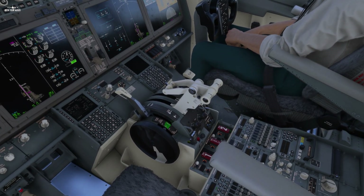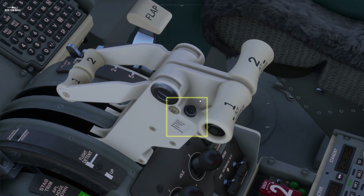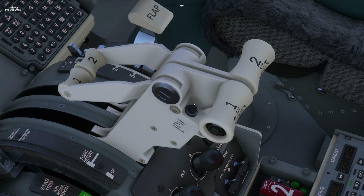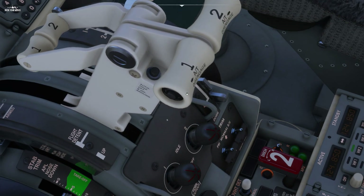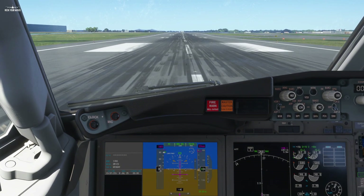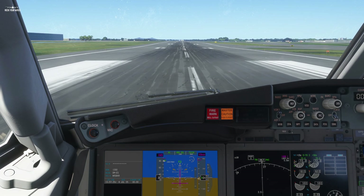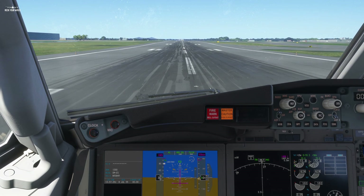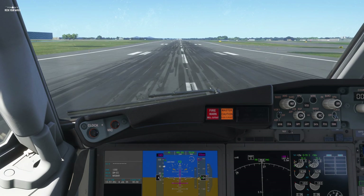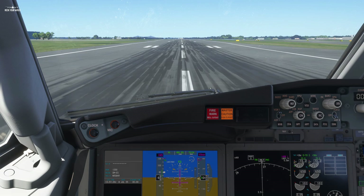On Boeing aircraft, the takeoff thrust is performed by the autothrottle and can be launched by clicking this little button. It's hard to click, so do not hesitate to move the camera in order to catch it. There we go — the lever is automatically going to its configured thrust. We can monitor it on the ECAS. Please note the changes on the FMA, validating the onboard computer is in takeoff mode. Our main goal here is to keep the airplane on the runway axis while monitoring our speed until we reach the rotation speed.